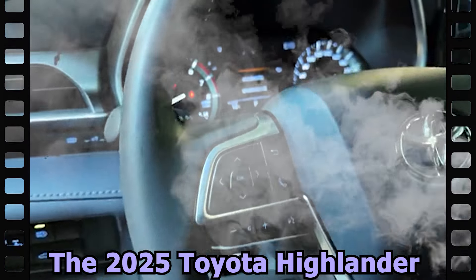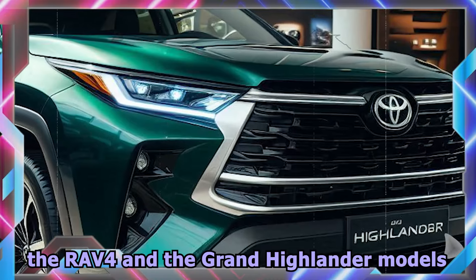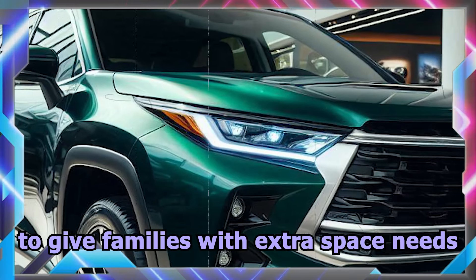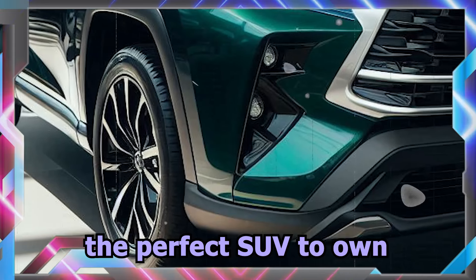The 2025 Toyota Highlander sits perfectly in between the RAV4 and the Grand Highlander models, to give families with extra space needs than a mid-sized vehicle provides the perfect SUV to own.